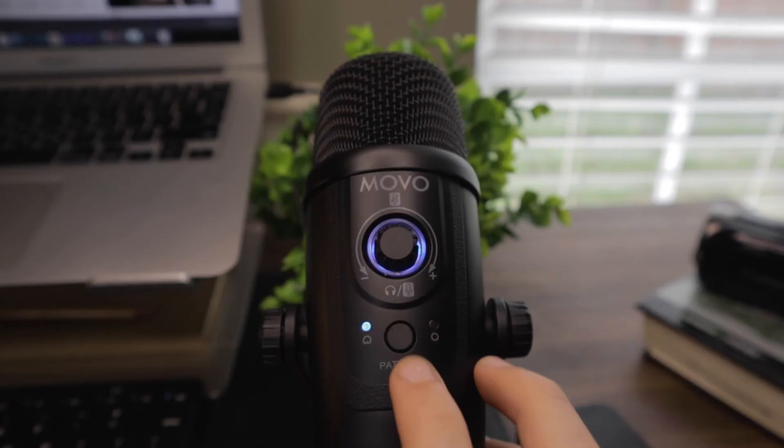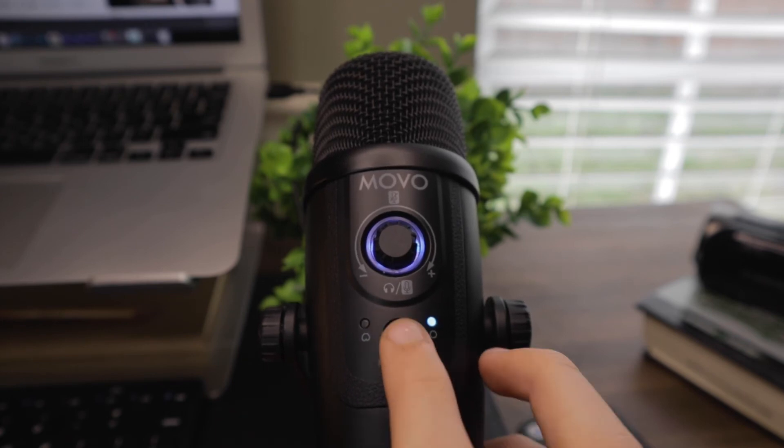Before we go I want to talk a little bit more about this microphone. It's a USB condenser mic with fantastic quality. It can be cardioid or omnidirectional and you can switch between the two with the click of a button.